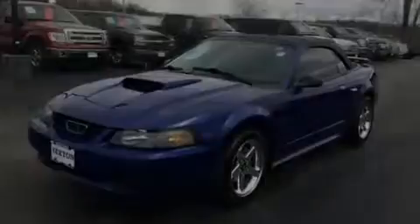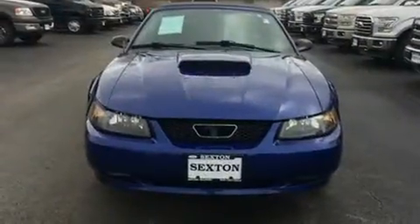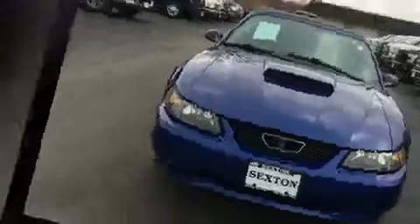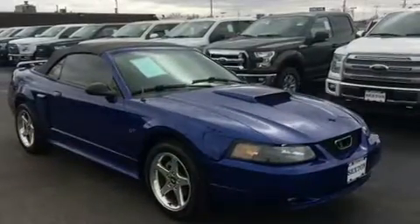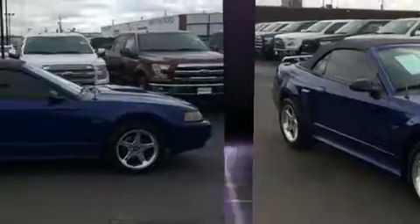Outstanding design defines the 2003 Ford Mustang. This two-door, four-passenger convertible has not yet reached the 50,000 mile mark. Ford made sure to keep road handling and sportiness at the top of its priority list.